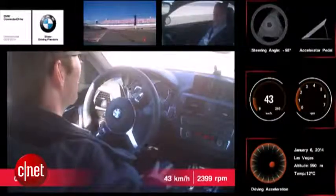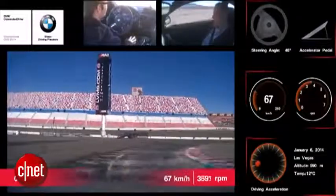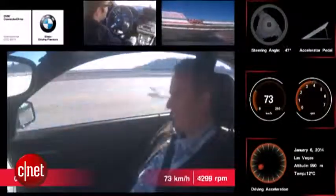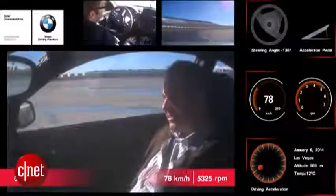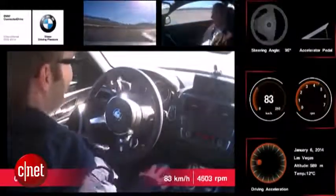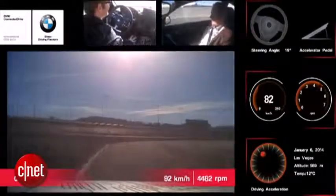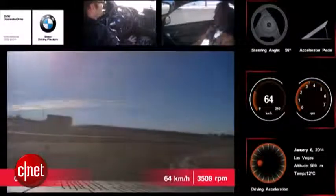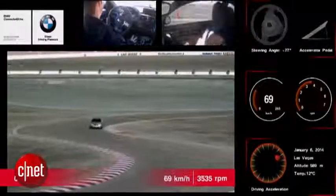Finally, the most exciting bit of this tour was the wet corner. BMW had made one corner of the track wet, and the car went into that corner and immediately went into a sideways drift. The car by itself was able to counteract that drift by cross-turning the wheels, compensating for the turn until it got to the dry where it could go straight once again.